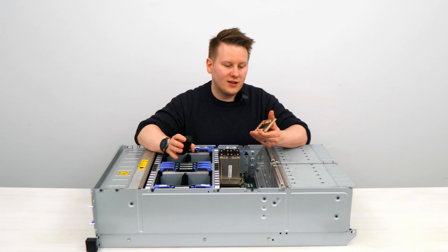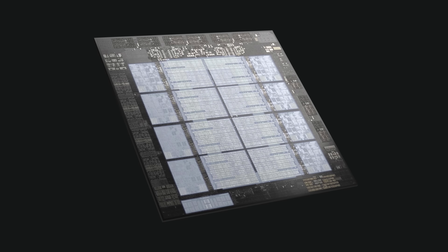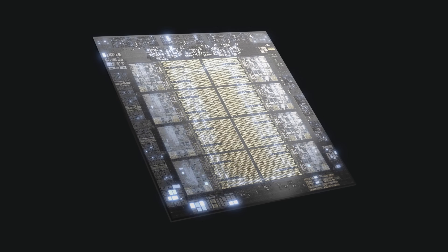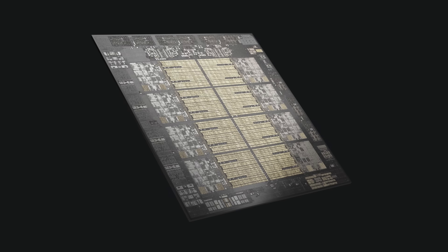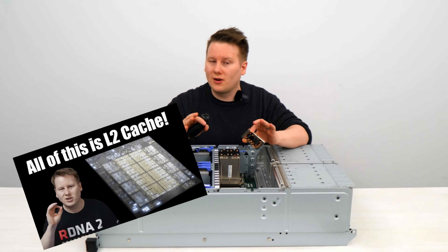Chips with large caches also help. Telum has 32 megs of L2 cache per core and gigabytes of virtual L4 cache. For more details on this, there's already a video on it, so go check that out.